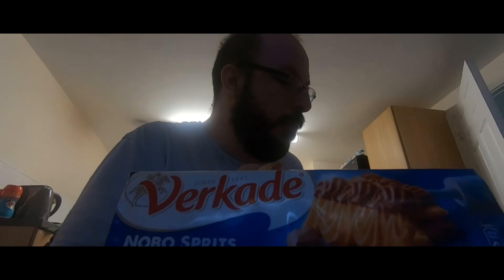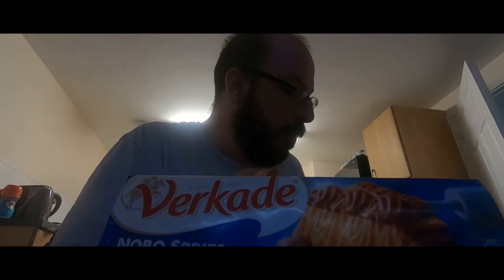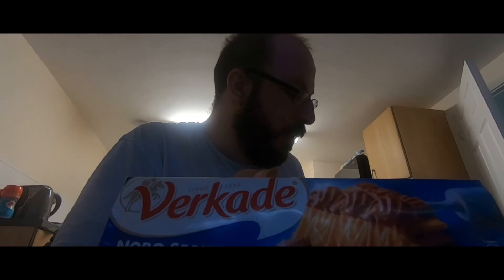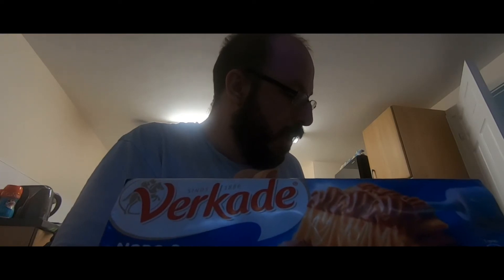Noobie Spire Milk — crumbly shortbread biscuits dipped in milk chocolate. Delicious shortbread cookies coated with milk chocolate on one side. These biscuits are another great example of Spire biscuits, popular in the Netherlands — the perfect combination with tea or coffee.